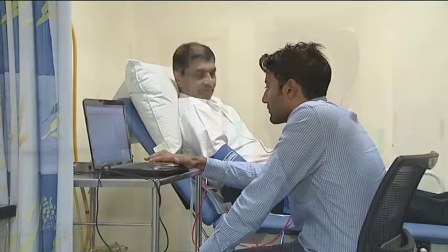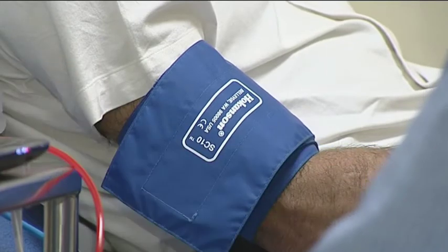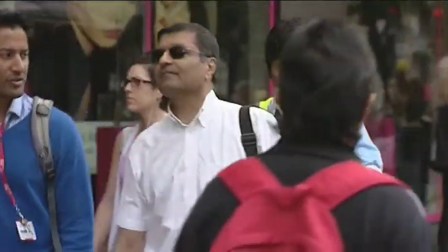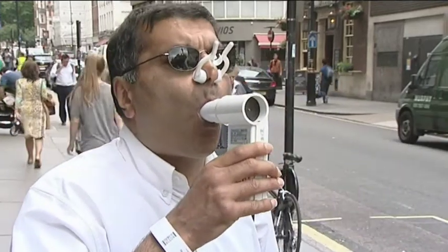We are taking our participants and doing a series of investigations including things like lung function, checking arterial stiffness, and doing blood tests looking at particular markers of inflammation and oxidative stress. After that, we take our participants out to Oxford Street and essentially walk around for a couple of hours, do a lung function test out there, and come back to the hospital to complete our series of investigations to see if there are any changes.